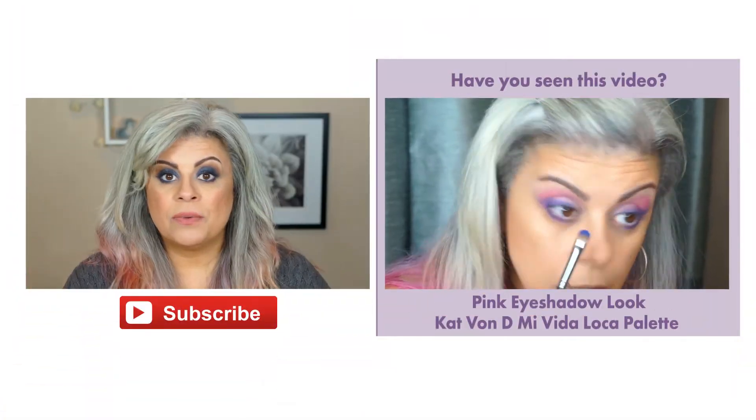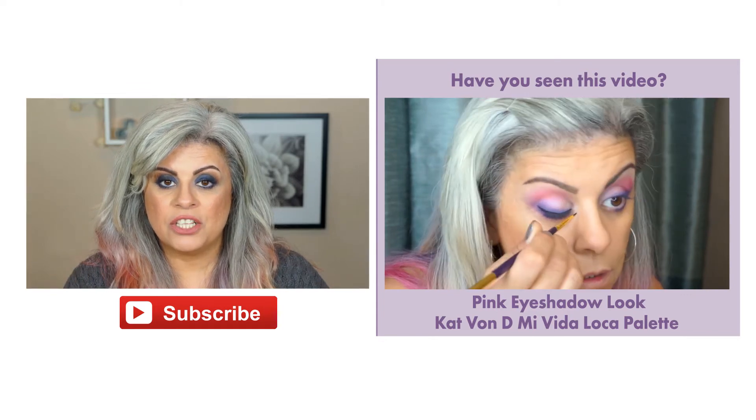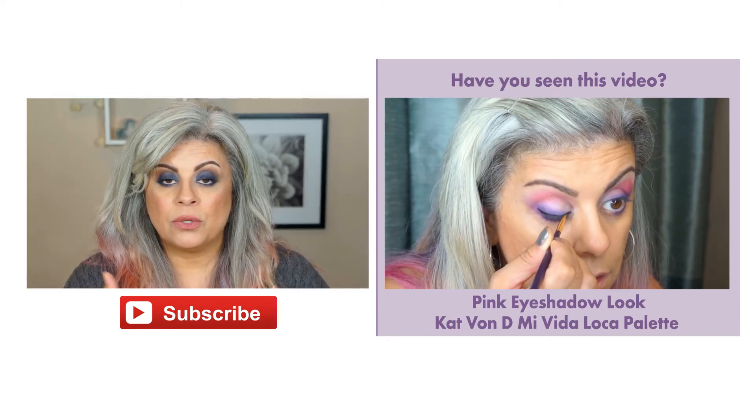Keep your eyebrows nicely groomed, and if you are sparse in areas, fill them in with the proper eyebrow pencil or eyebrow powder. If you have really gray or white hair, definitely keep your eyebrows lighter. And if you have salt and pepper hair, go with your natural hair color on your eyebrows. Those are really all the things that I do, and those are really the things that have changed since I have been growing out my natural gray hair.